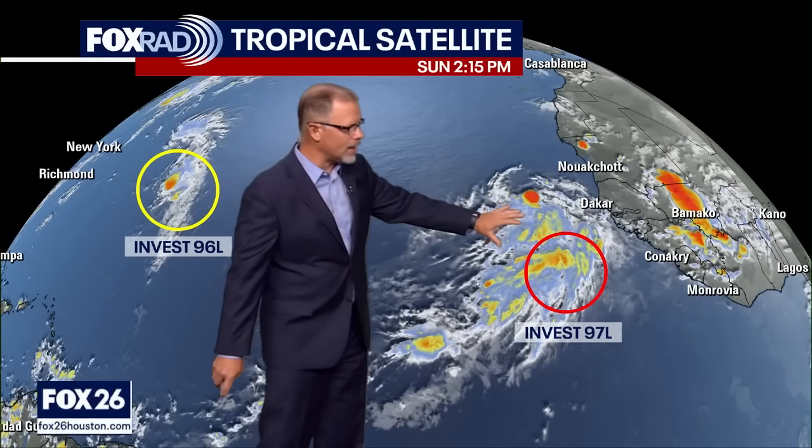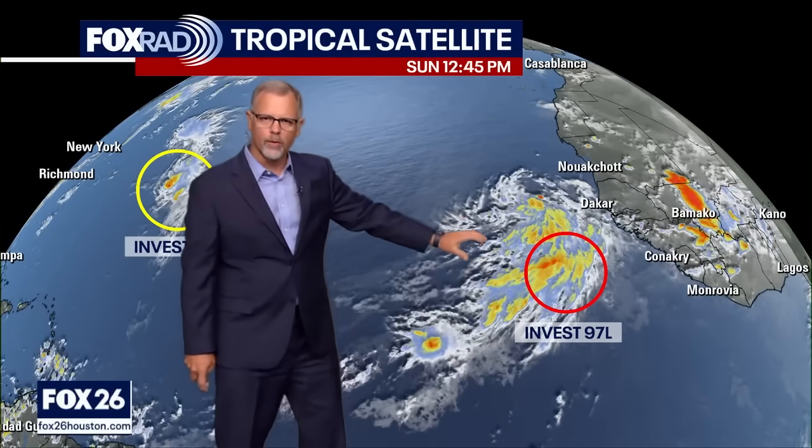As we keep an eye on Invest 97L, it's fighting a little bit of dust, but the dust seems to be lingering stronger to the north. As long as it can remain a little further south in latitude, it will be working with more tropical moisture and be able to get better organized. The bigger and stronger it can get, the better it can fight off some of that drier air and dust — it can last with a little more stamina.